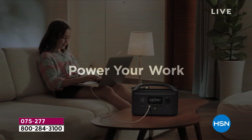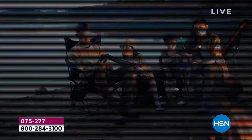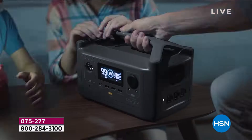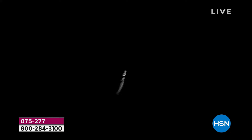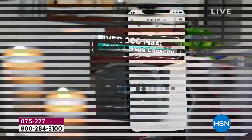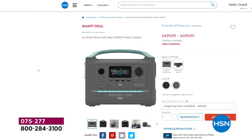It'll power up TVs, lights, fans, refrigerators, hair dryers, coffee maker, toaster oven, computer, router. It has three built-in alternating current outlets — those are the ones that you have in your house in the wall. It has multiple USBs, so you can plug in computers and phones. All the cables are included. It has a recharge time: 80% full charge in one hour when you plug it in.